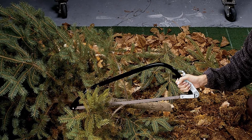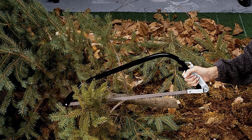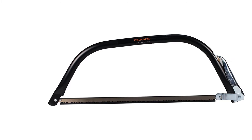The blade comes in carbon steel — however much you cut, it still remains sharp and is not too likely to rust. Lastly, it comes with a lifetime warranty for your satisfaction.